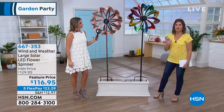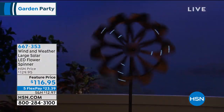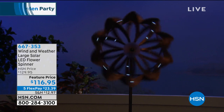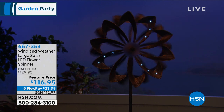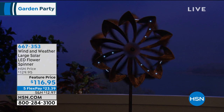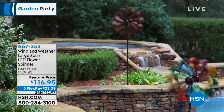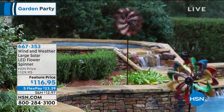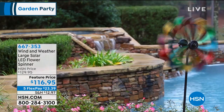This is one of those things that everybody who sees it is going to talk about. The nice part is it's 24-7 — in the daytime it's beautiful with the color and the way it moves, and then at night when it lights up because of the solar lights, you get that 24-7 impact, that real personality piece. Six feet tall, and five flex payments of $23.39.